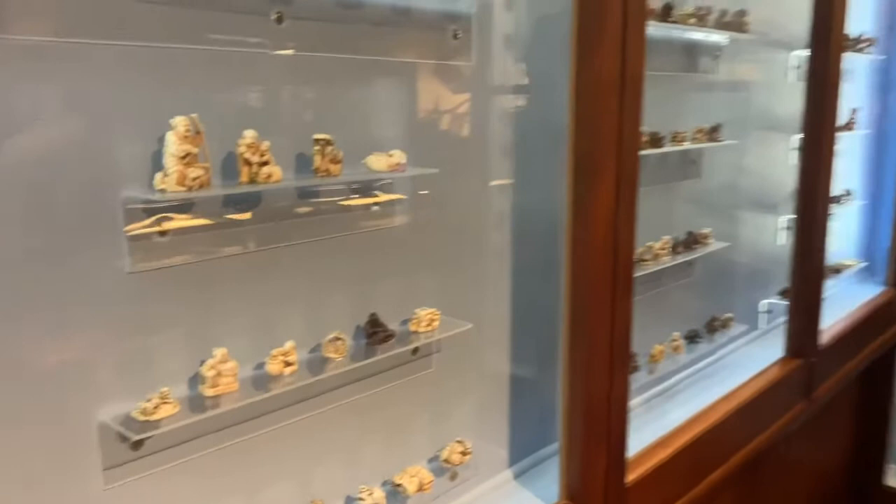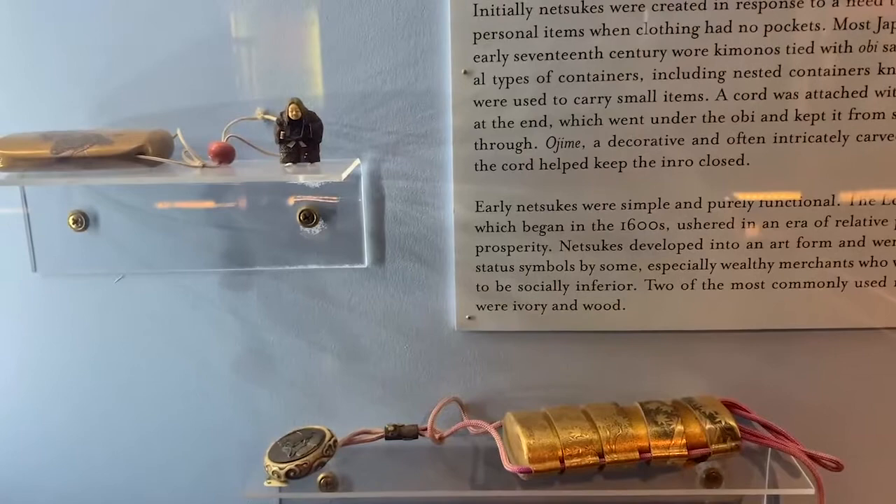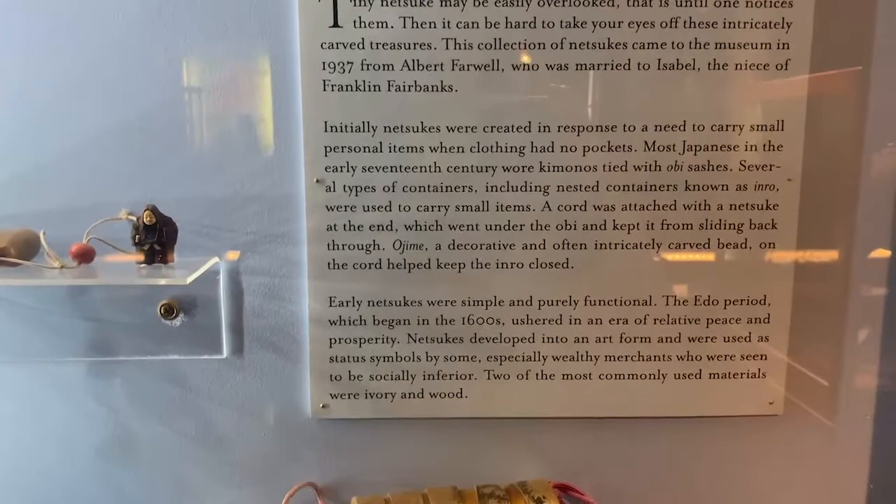These were very important for a kimono because it would be very annoying to hold things with your hands. Women tend to know this because our pockets tend to not be very big, so this was definitely something that was very useful with the dresses. Early netsukes were actually very simple and functional — they were simply made for functionality.